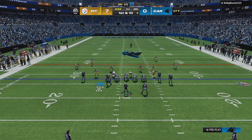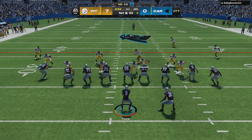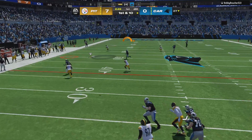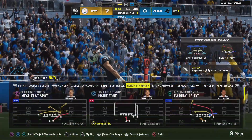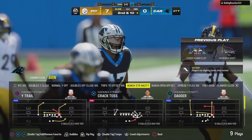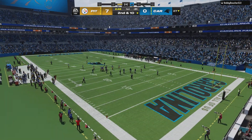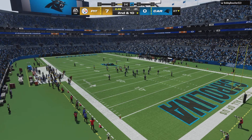They send the tight end in motion left, go play action — Young — and it's incomplete, took a shot, couldn't connect. Carolina already trailing by a touchdown early. How imperative is it for this offense to get points out of this drive? Well, they feel like they have to match because of what's already on the board against their defense.